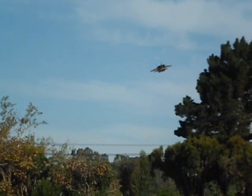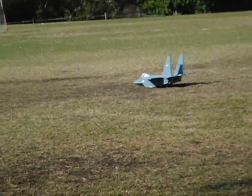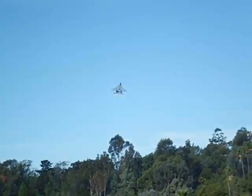I just love the whistle it makes as the air flows through the ducts as it comes down. This is a landing. And this is the other flight that I had this morning.